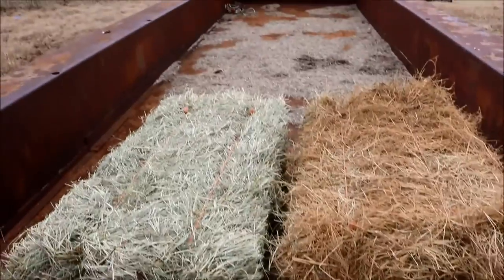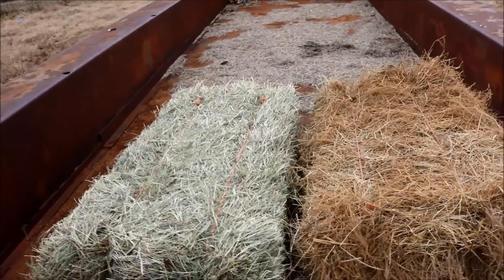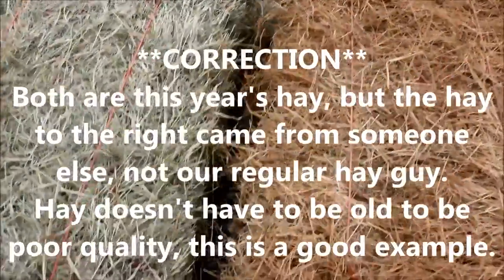After you find a good hay person you're going to routinely buy from, how do you know that their hay is good — that the quality is great? I have a couple of bales here. These actually came from the same person. However, one of them is old.